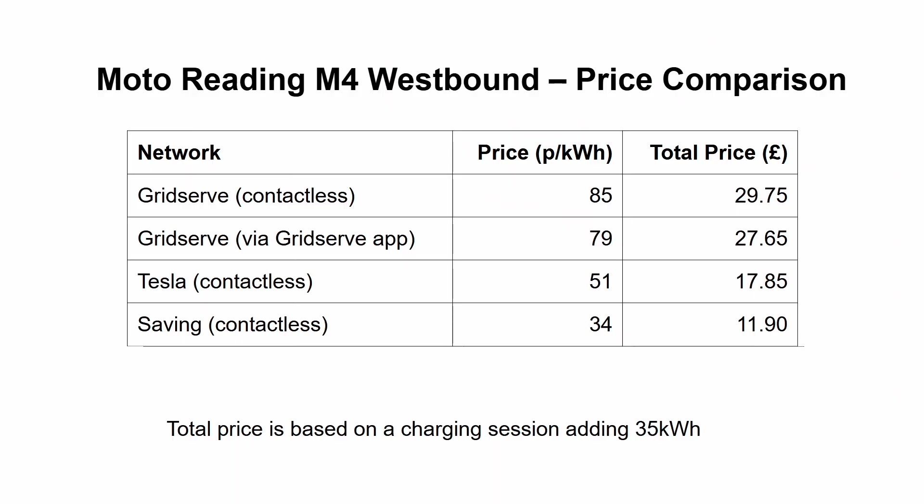Remember, this is 34 pence per kilowatt hour cheaper than the GridServe chargers opposite. If I put 35 kilowatt hours of energy into my car — enough to take me from about 10% to 80% on my Zoe — then it will cost £29.75 to charge at GridServe, but only £17.85 to charge on the superchargers at the exact same site, a saving of £11.90. For that saving, all you have to do is know two bits of information: how to stop the charge in your car, and which Tesla superchargers are public.